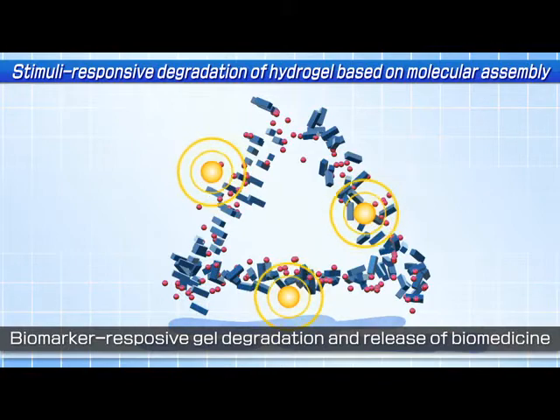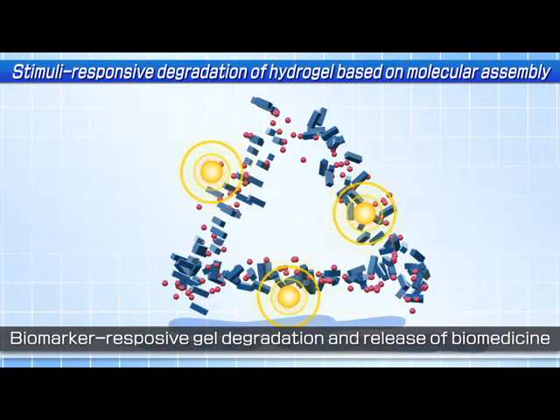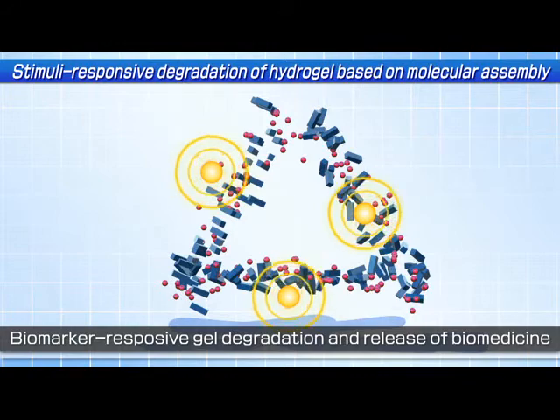Based on this strategy, by encapsulating insulin inside the hydrogel in advance, a glucose responsive insulin releasing hydrogel can be potentially developed for diabetes patients.